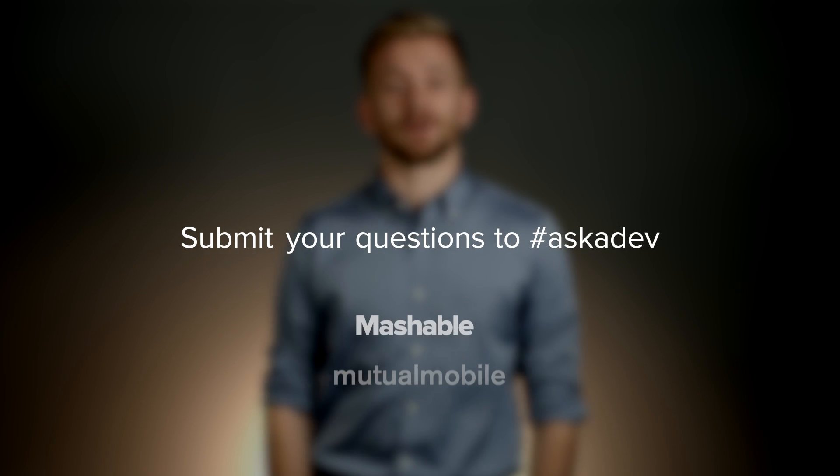You can try out HTTP 2 now. Download the latest versions of Firefox and Chrome and use the H2 protocol to give it a try. You can also check out some server implementations on GitHub. Tweet your questions to hashtag askadev or leave them in the comments below.